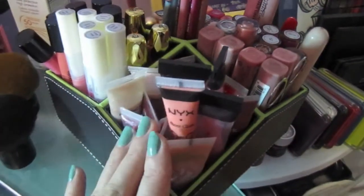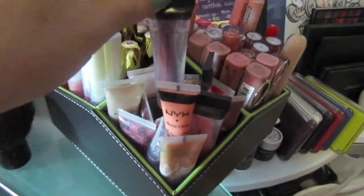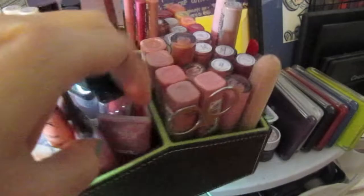And these are all my squeezy tube lip glosses. I have anywhere from Almate, Ico, to MAC, ELF, NYX. Here I got Revlon back there, and Mark, and such like that.